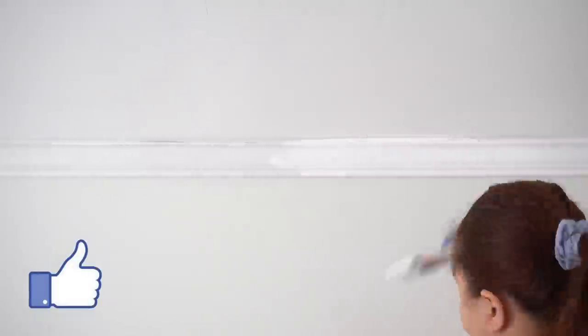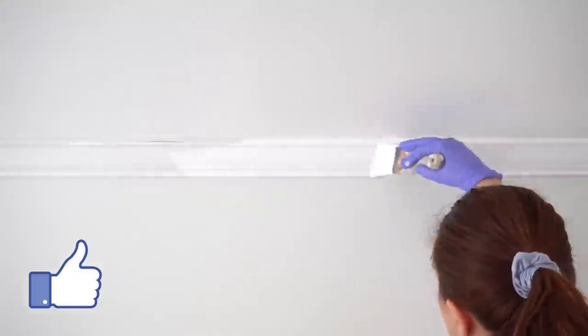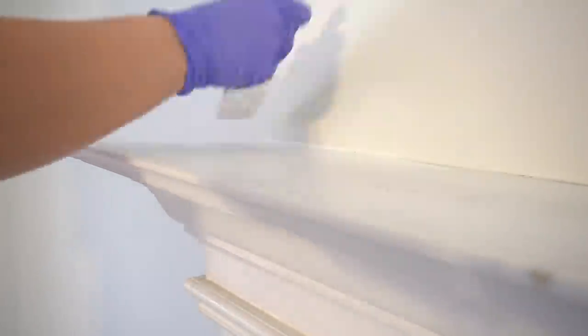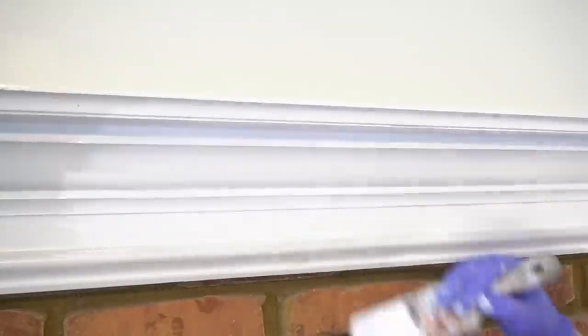After the walls were painted, my husband caulked the crown molding and I went ahead and painted over them. Here is a side-by-side of the before and after of the walls. I also gave the mantle of the fireplace a fresh coat of paint. I'm actually going to be replacing this mantle and I have big plans for this fireplace, but for right now I wanted it to look a little better because it was pretty dingy — a fresh coat of paint will help until we can give it the proper makeover I have in mind.